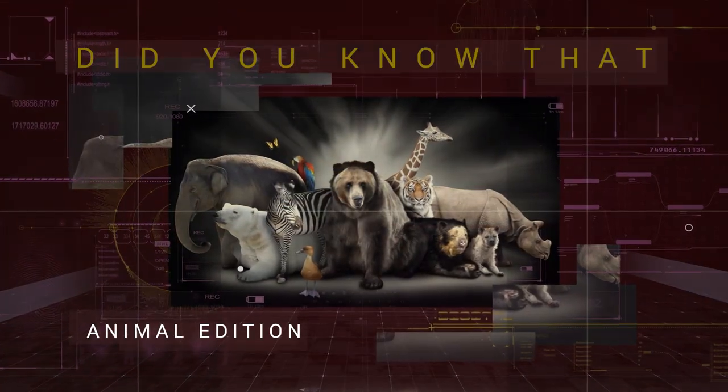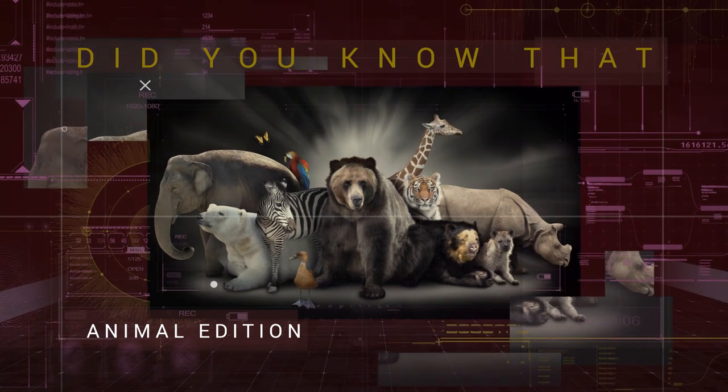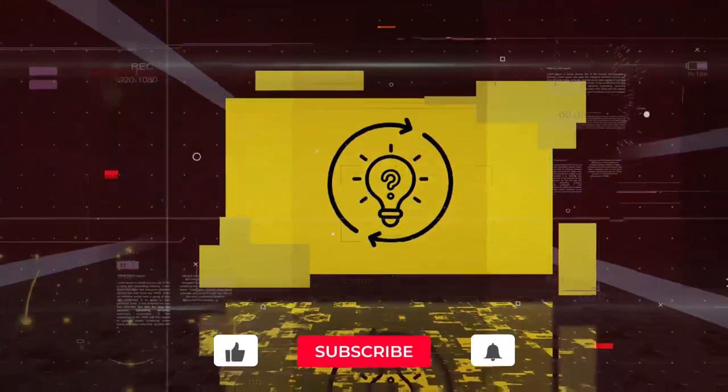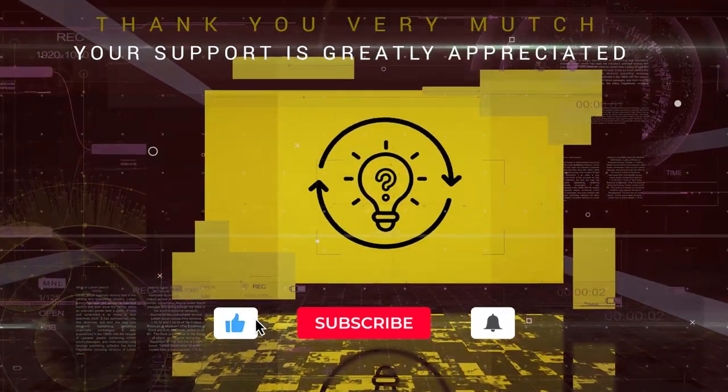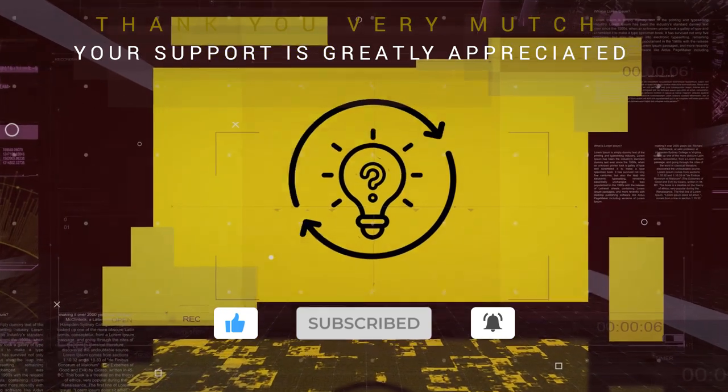Welcome to our channel Did You Know That? This video contains facts and information about African Elephants, and it's a part of our Animal Edition series. But first, don't forget to give a like, share with your friends, click subscribe and the notification bell for more fantastic videos.